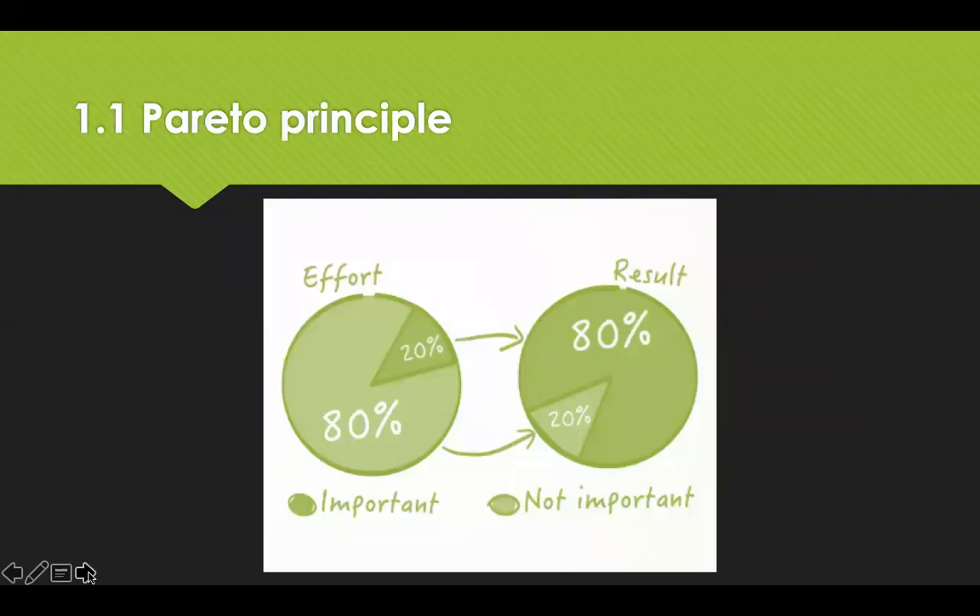The Pareto principle is a tried and tested management technique that aids decision making by using the 80-20 rule. The premise is that a limited number of activities — 20% — can generate 80% of the value. It's particularly relevant in procurement: a small number of categories represents the majority of total spend, and a small number of suppliers cause a disproportionate number of problems. In the procurement function, the Pareto principle means that on average 20% of your organisational suppliers account for 80% of the spend, so limited resources need to be focused where they can deliver the best results.